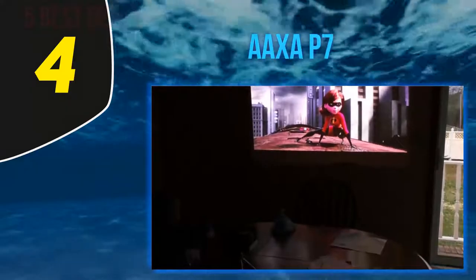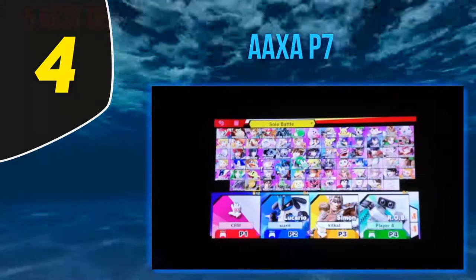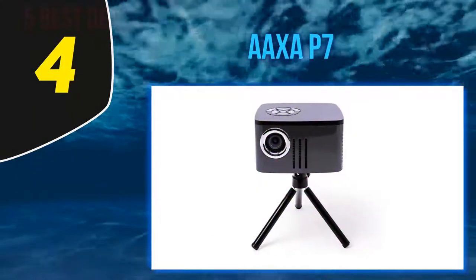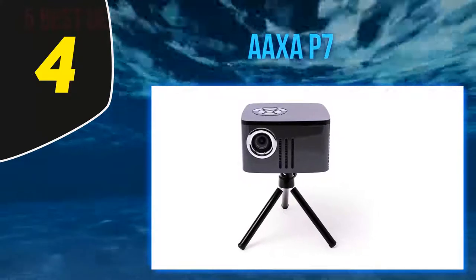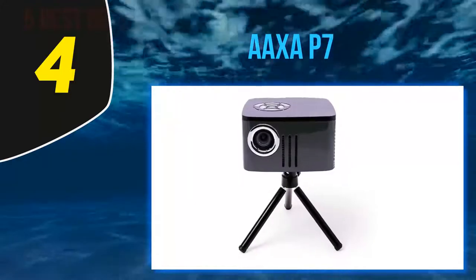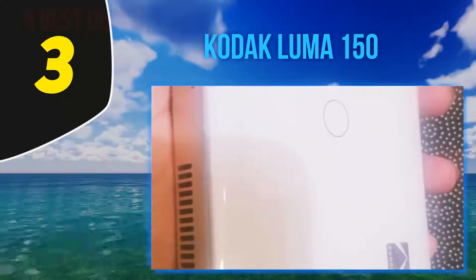All of this comes in at a price tag $100 beneath the Optoma projector. However, it's worth noting that this projector also suffers from a slight bulkiness in design — a necessary trade-off for the incredible image quality. One place where users wish AOXA had improved is the battery life.